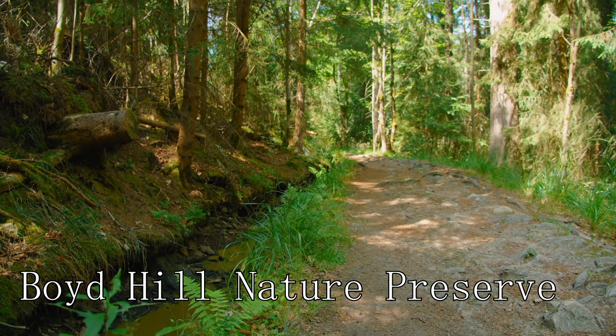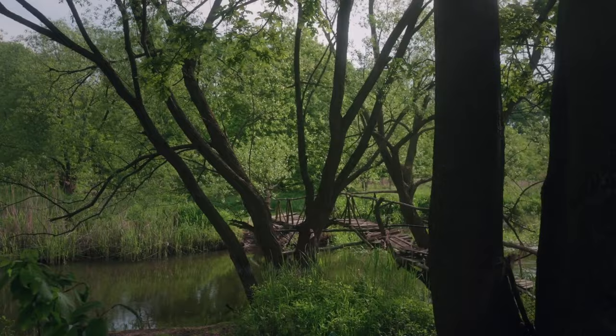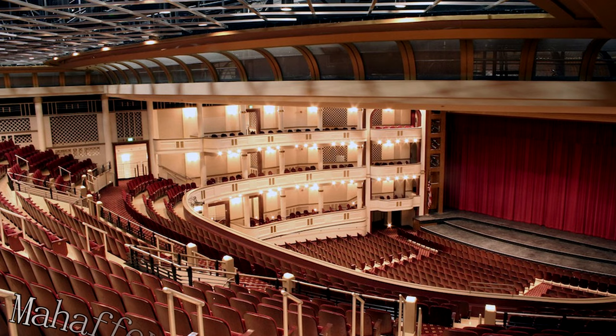At number seven, the Boyd Hill Nature Preserve invites visitors to explore Florida's diverse ecosystems. Covering over 245 acres, this park offers several trails through pine flatwoods, swamp woodlands, willow marsh, and along the shore of Lake Maggiore. It is a haven for birdwatchers and nature enthusiasts, offering a tranquil escape from the bustling city.